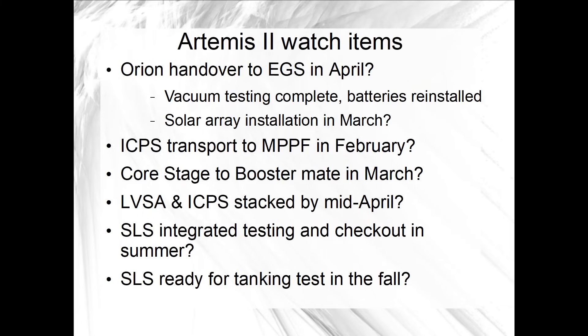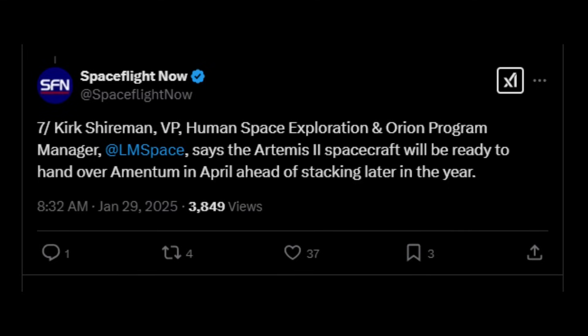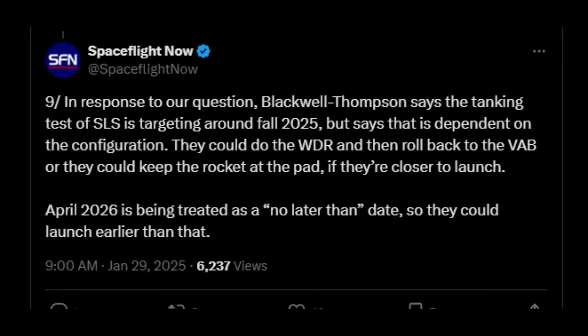I asked about Orion assembly and test status, and specifically about installation of the solar array wings, and PAO says that is currently planned for March. That is obviously a major milestone since it will signify that Lockheed Martin is in the home stretch of its work. There were a couple of additional schedule updates provided at the Spacecom Expo in Orlando at a panel on January 29th. Most critically, Lockheed Martin is targeting April for handover of Orion to EGS spacecraft and offline operations, which will then take it through launch processing. The other schedule update was that the SLS tanking test before Artemis II was targeting the fall, but that's still dependent on a pending decision on whether to do that test with or without Orion.